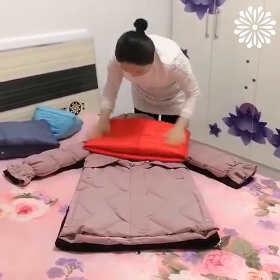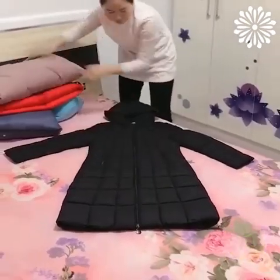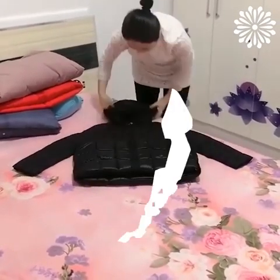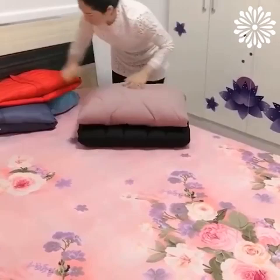The new line of folding coats is amazing — they're so portable and easy to pack. Folding winter coats is easy. At first these methods may seem a bit complicated, but they will quickly become your go-to after some practice.